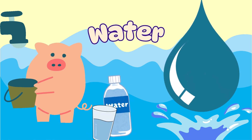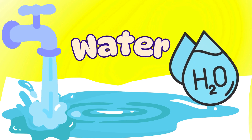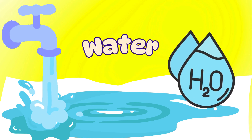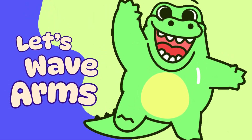Next, we have water. Water is super important for all living things. It makes up most of our bodies and helps plants grow. Let's play a game — can you make waves with your arms like water? Let's see those wave motions.